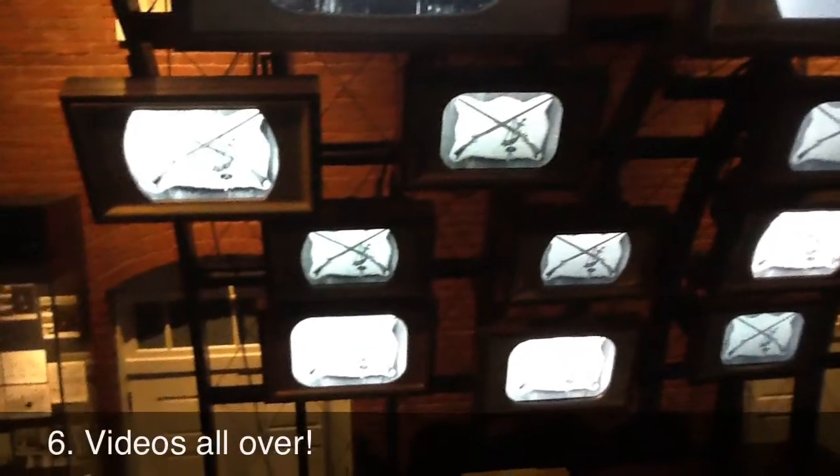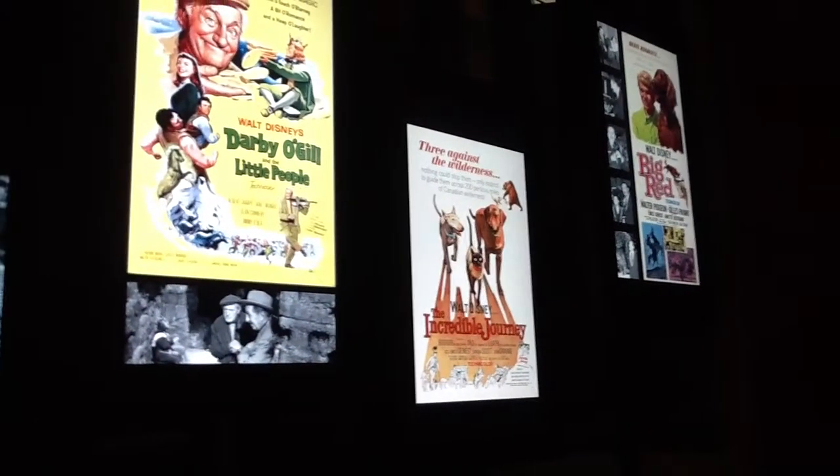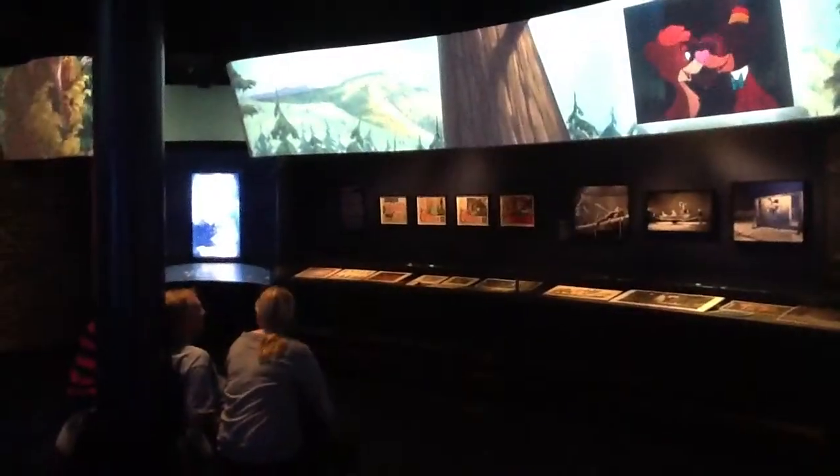Have you ever seen so many TV screens in your life? The museum is populated by dozens of video screens showing television clips and movie scenes that feature many of Walt Disney's favorites.